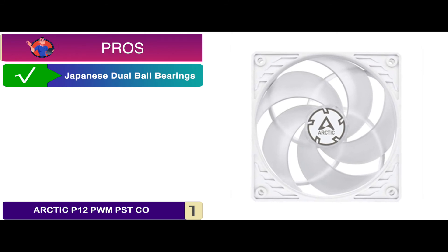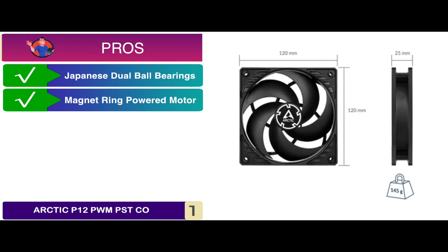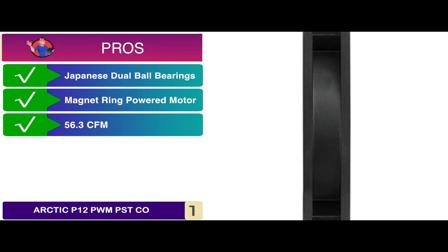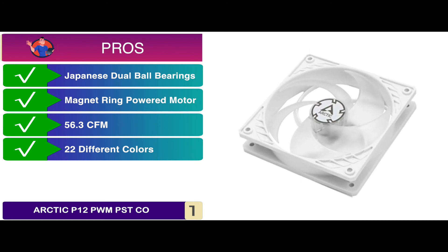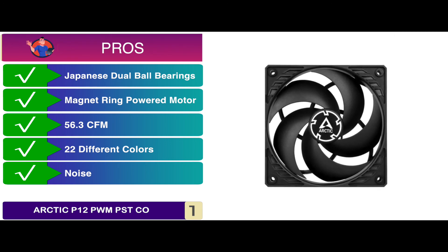Its pros are: the Japanese jewel ball bearings allow continuous operation of the fan. The magnetic ring-powered motor allows better functionality than other units. The unit allows an airflow of 56.3 CFM, which is ideal for efficient heat dissipation. Users can choose between 22 different colors, finding one that suits them best. And it ensures great functionality with minimum noise disturbances, so you get no distractions.